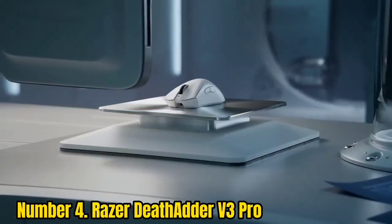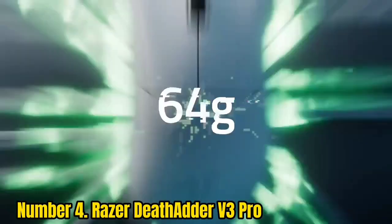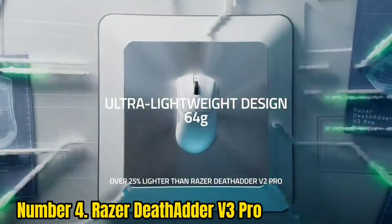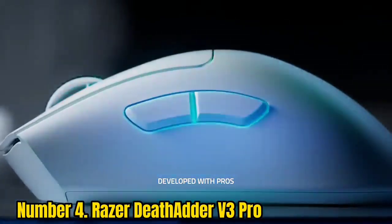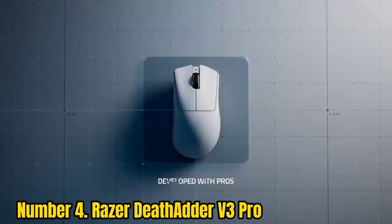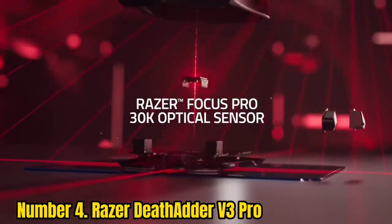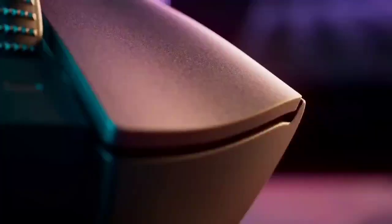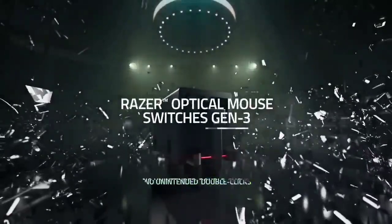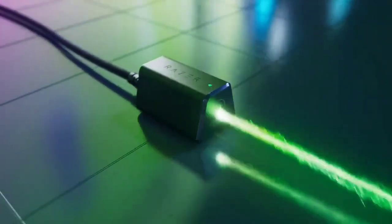Number 4: Razer DeathAdder V3 Pro. Razer has outdone itself with the Razer DeathAdder V3 Pro — an incredibly lightweight gaming mouse that's just as impressive in performance, battery life, and ergonomics. Whether you've got a claw grip or a palm one, the first things you'll notice are that it is light as a feather and just as supportive as the best ergonomic mice, thanks to painstaking attention to detail in its form.